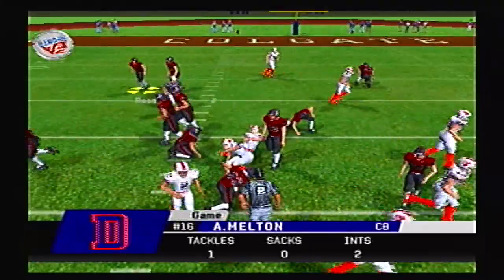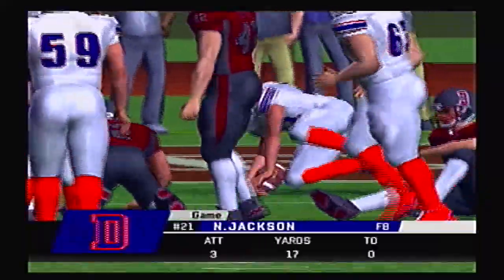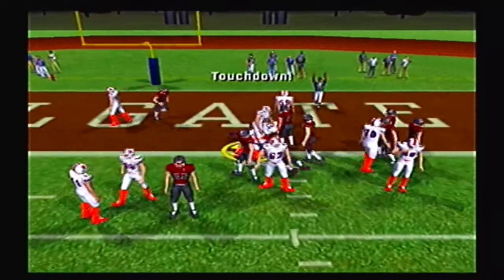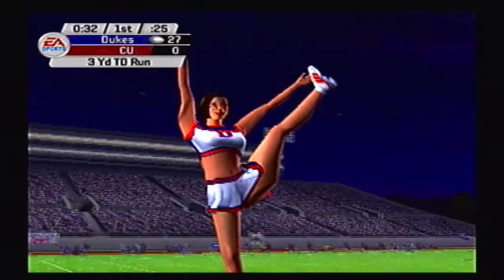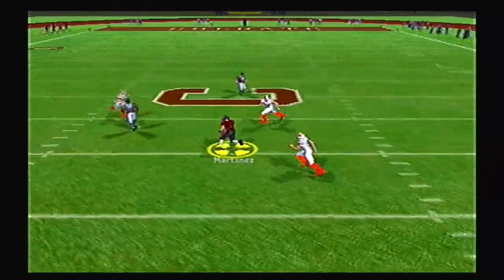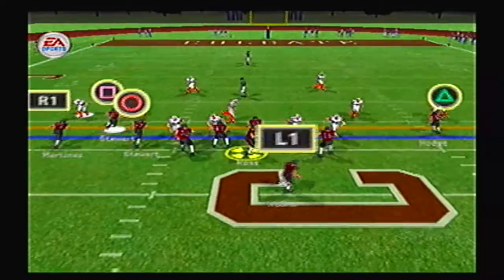We have our 5 teams from the West Coast in the Dynasty already. Go back and take a look at the first video in this playlist — if you want to be on one of those teams, let me know in the comment section below and I will add you to the team. And there's a touchdown by Duquesne as they go up 28-0. Colgate is just not having any luck today, as Ross is getting pressured all game.